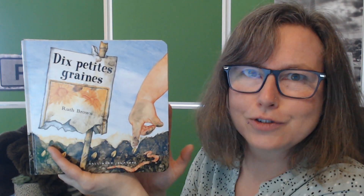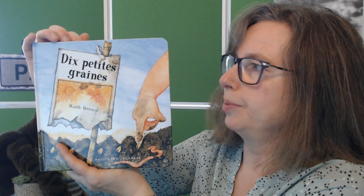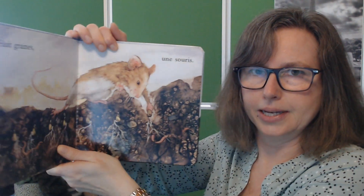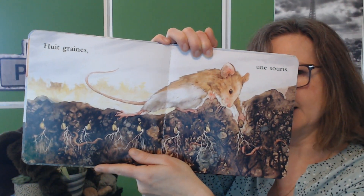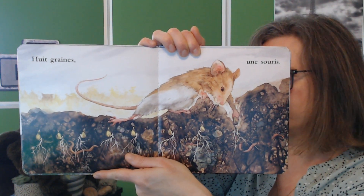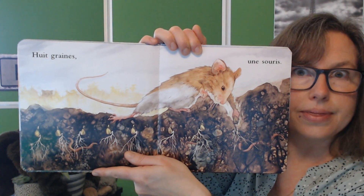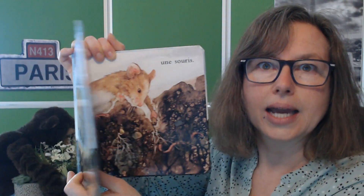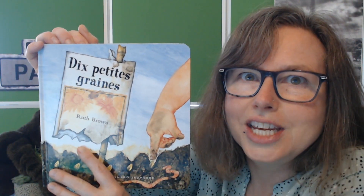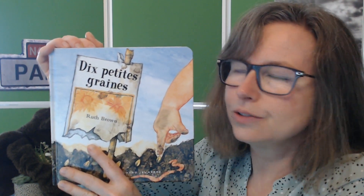But just as an introduction, it's very simple. Each double page, as you can see now, just has a few nouns on it, so they're not actually full sentences. And with these very clear illustrations, it means that you can exploit it with really young children — if you're doing some work on growing, for instance, in springtime or in the summer, because it's about a sunflower seed.